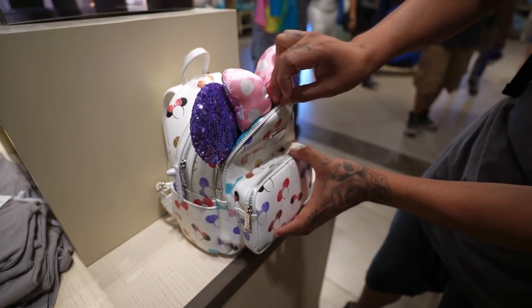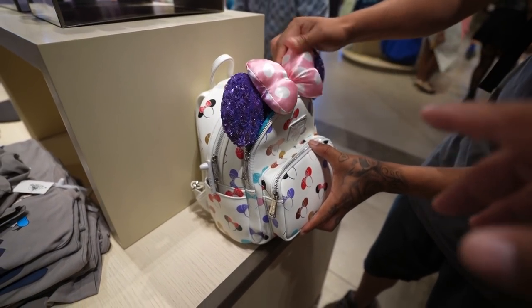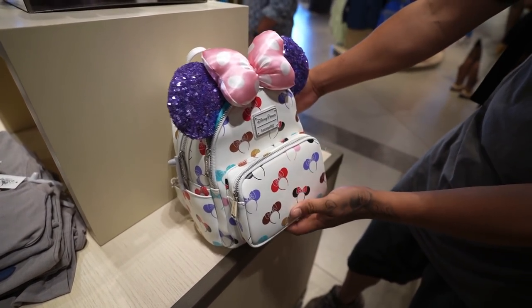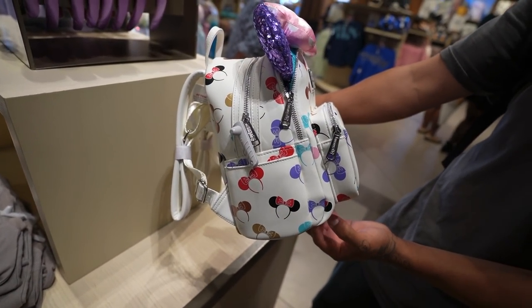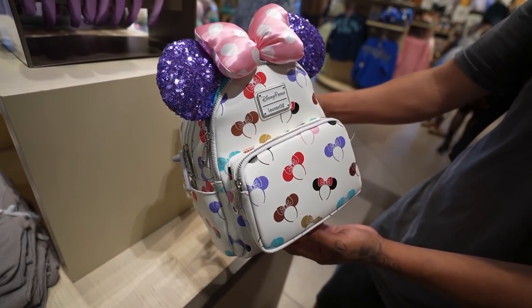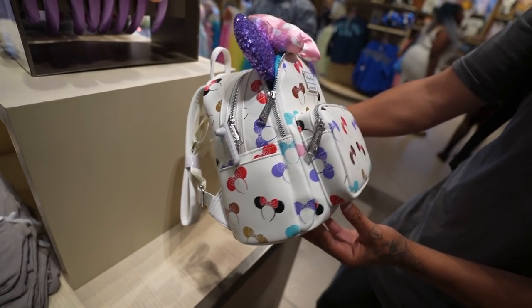That's pretty cool — just walking around with your ears displaying like that. It actually looks way better with the ears. It looks a little plain without the ears. It gives the bag a lot better look.